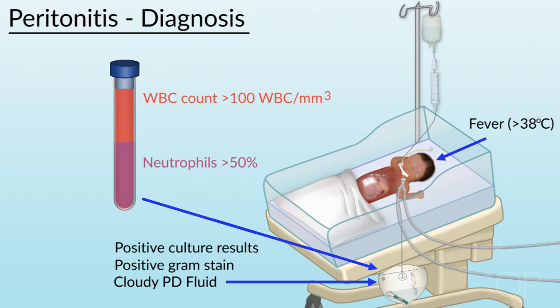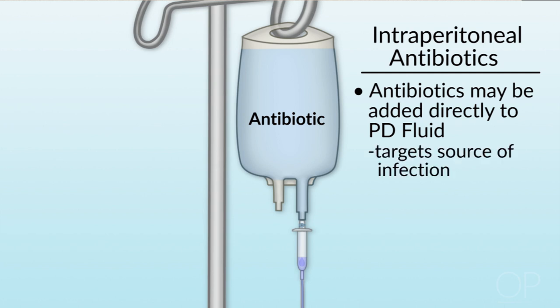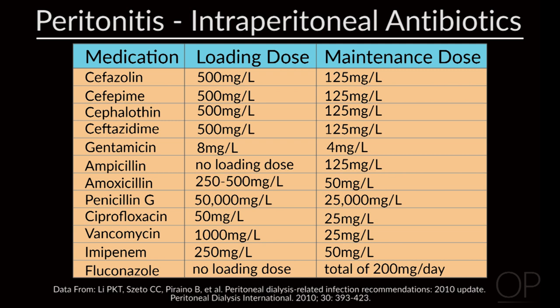Positive cultures from the peritoneal dialysis fluid also help diagnose peritonitis. The wonderful thing about peritoneal dialysis is that you can treat the peritonitis by adding the antibiotic right into the peritoneal dialysis fluid, so you do not need to give systemic antibiotics. In fact, giving it into the peritoneal dialysis fluid is more efficacious as it hits the source of the infection. There are many antibiotics that can be added into the peritoneal dialysis bag, dependent on your institution. There are loading doses as well as maintenance doses.